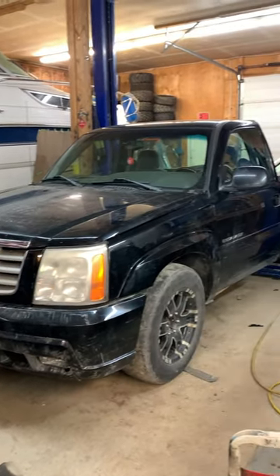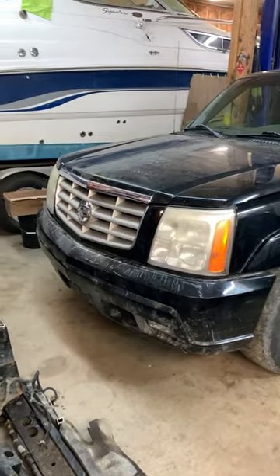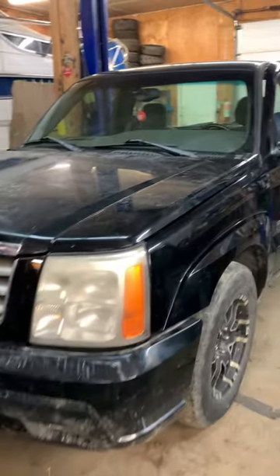It's been a productive morning indeed. The entire front end is finished. It needs a really good cleaning of course. The grille came out pretty good and yeah, it looks better than the rest of the truck, but whatever.